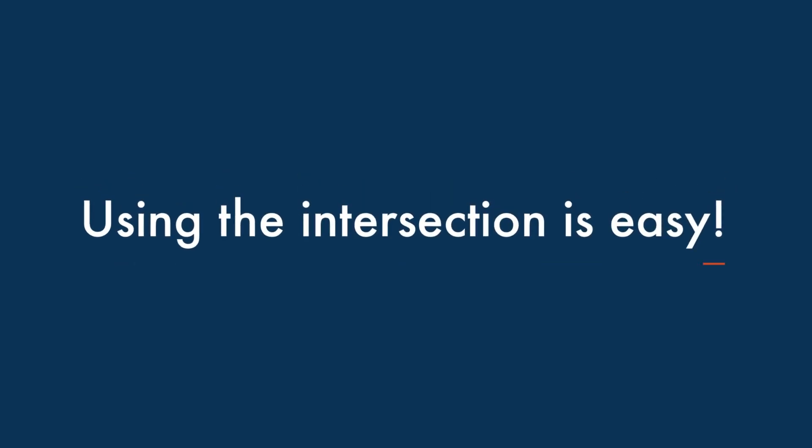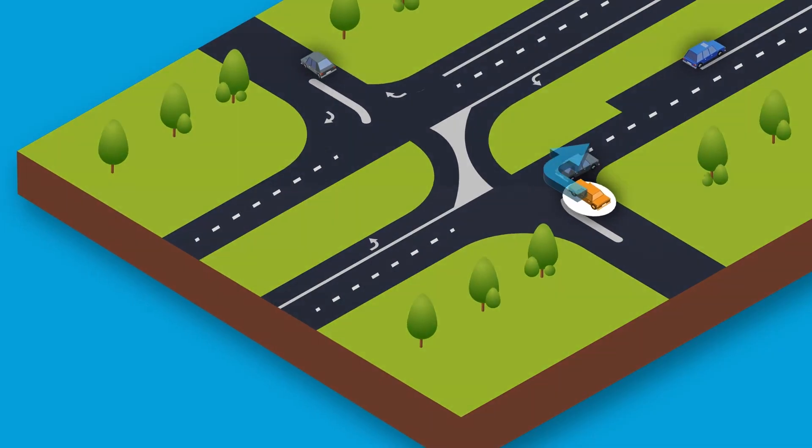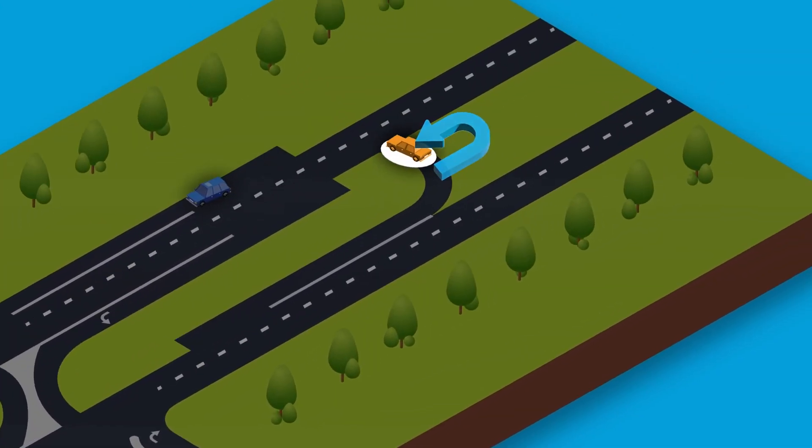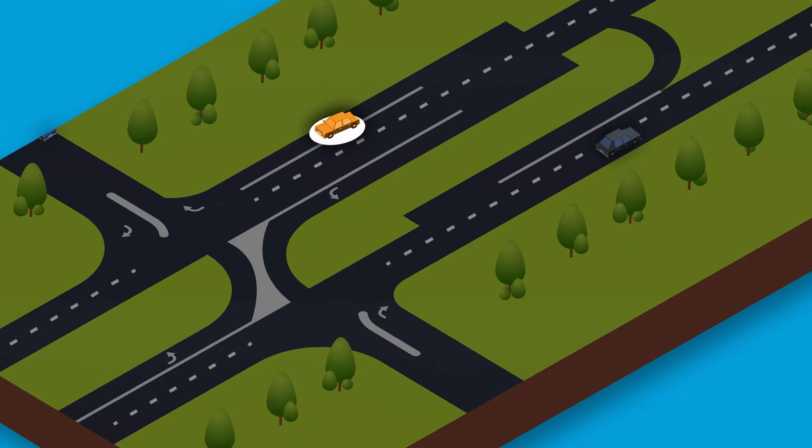Using the intersection is easy. To start, turn right. From there, merge into the left lane and make a U-turn. And lastly, turn right to cross or go straight to finish your turn.